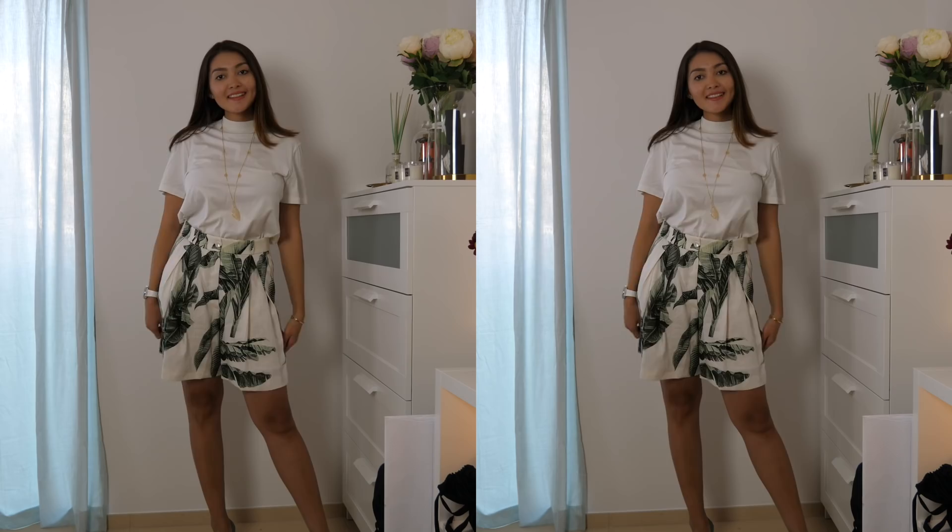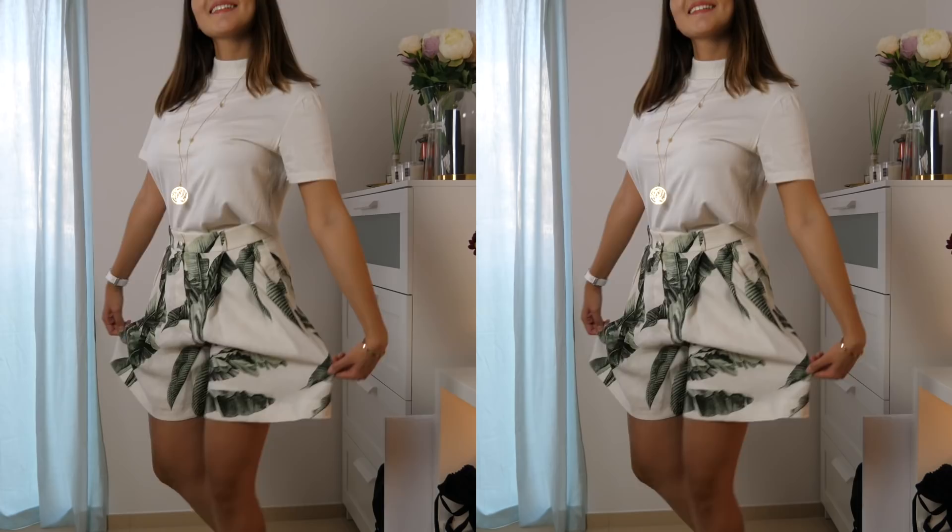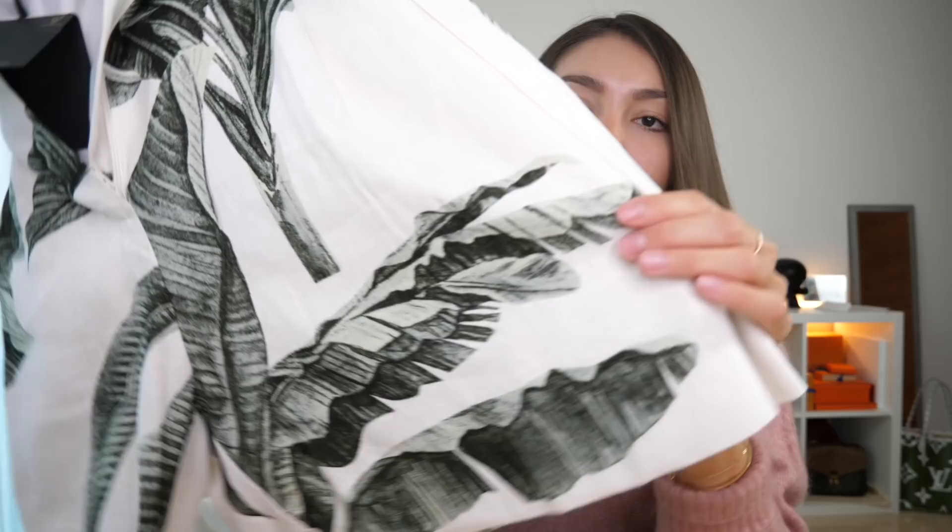They're in this white color with beautiful greenish leaves — mint and dark green all over the shorts. This is really the color of the season, and I actually really like this color so it's a win-win.